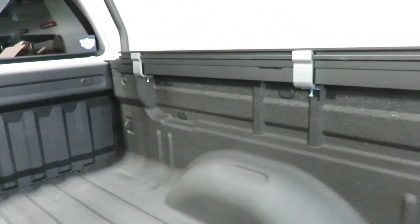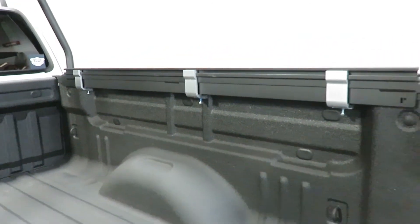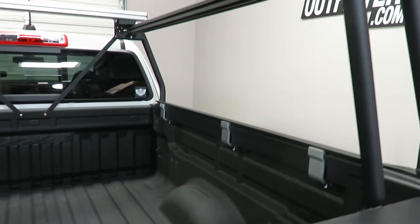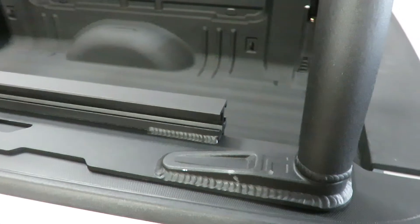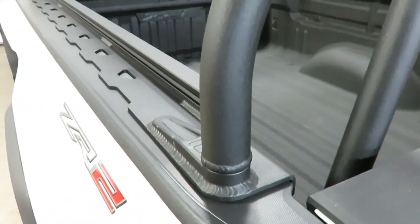Additionally, there are three no-drill clamps that press against the underside of the open bed rail. Leitner uses an investment cast gusset to provide further strength and support.